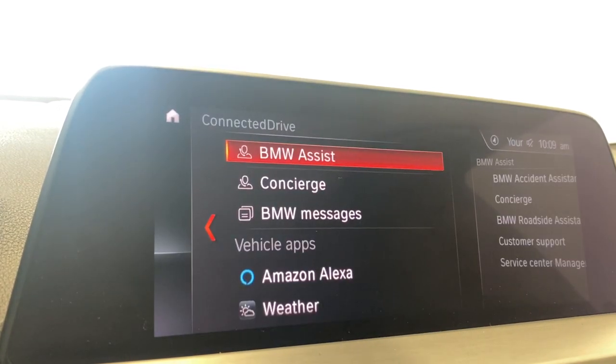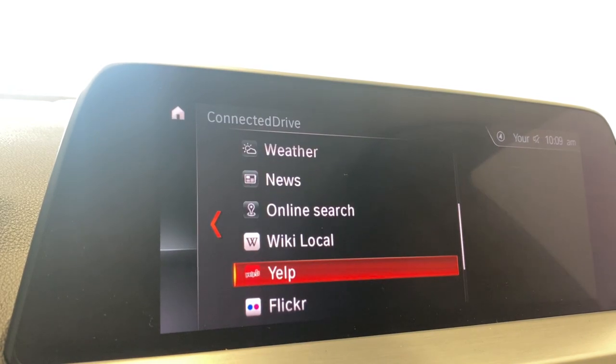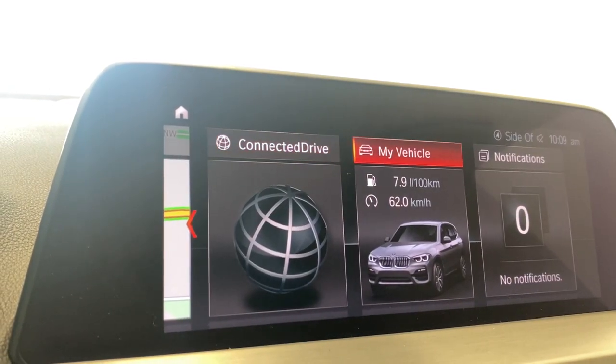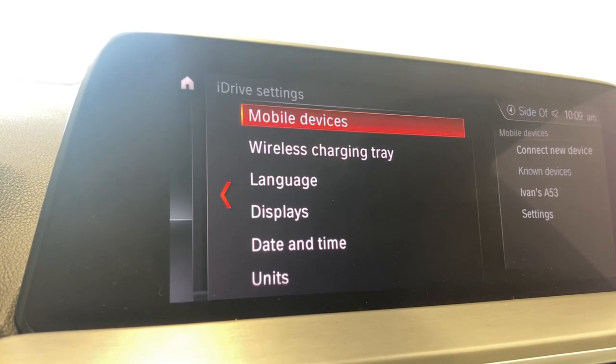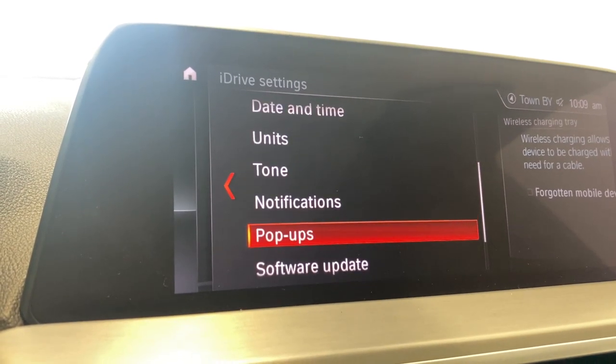You have your connected drive — it has your BMW system, your concierge, and your messages, Amazon Alexa, weather news, online search, and a bunch of different apps. You have your My Vehicle and iDrive settings. You have your mobile devices, your wireless charging tray, language display, units, time, and notifications.